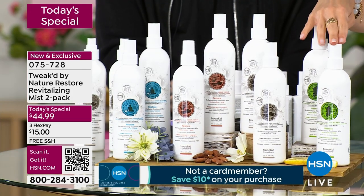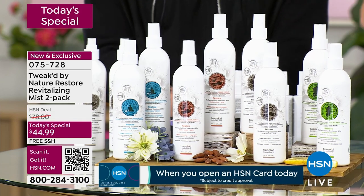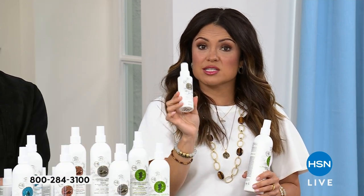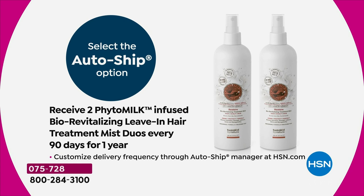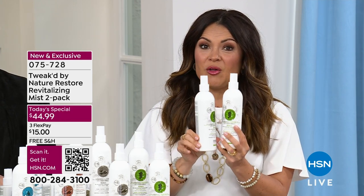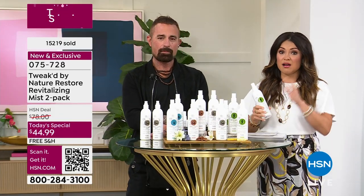We have 600 left total. Beauty reports are coming up — we're getting into prime time. Here's why auto ship has been so popular: when all is said and done, this is your regular four-ounce bottle at $26. What you're getting tonight is a 12-ounce — triple the amount. This is normally $79 on HSN. We're saving you 42% off — it's $44.99, plus a second $79 bottle for $0. Free shipping, $15 on flex pay.